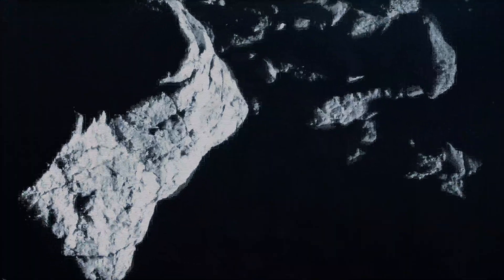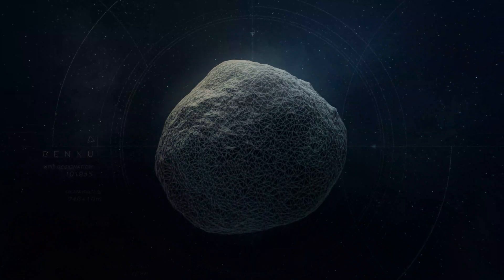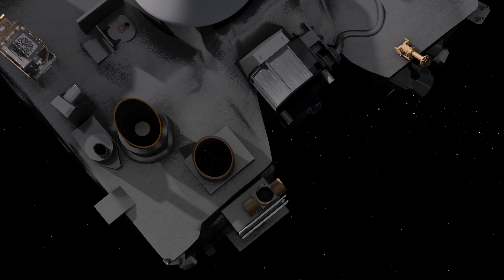And now, we are ready to target Site Nightingale for the touch-and-go sampling event. OSIRIS-REx is prepared to begin its descent down to Bennu's surface and finally collect a sample.